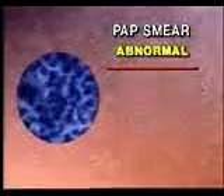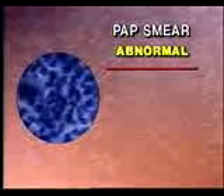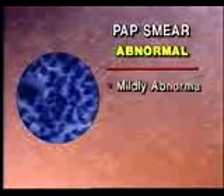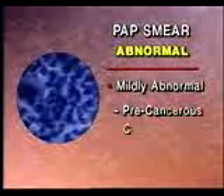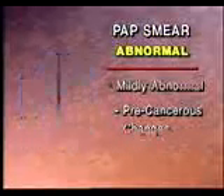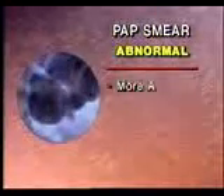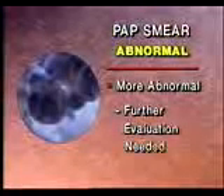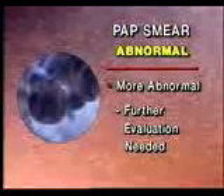Finally, the PAP smear may show abnormal-appearing cells which cannot be explained by infection. Cells with a mildly abnormal appearance may indicate that pre-cancerous changes are present — changes that require treatment to prevent development of cancer in the future. Cells with a more abnormal appearance indicate that further evaluation is needed to determine if cancer is present, and if so, how extensive it is.